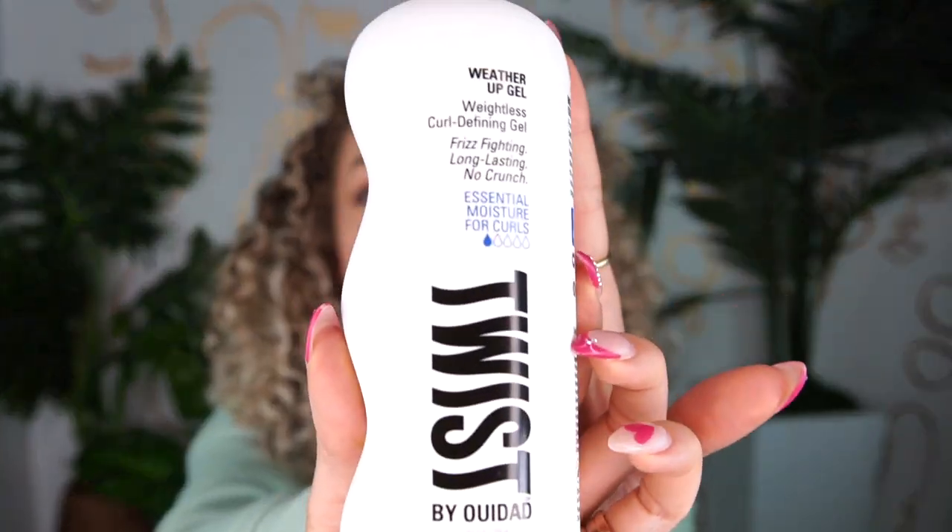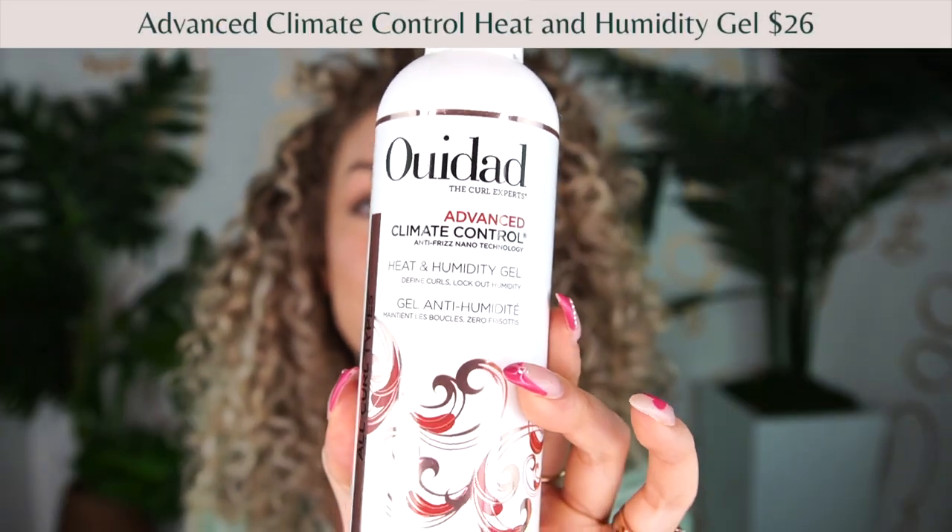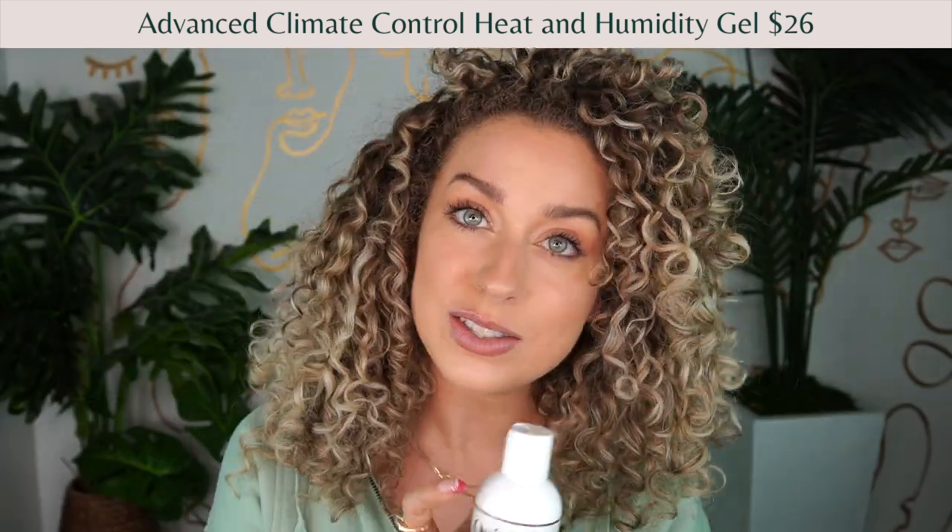Number one is the Weather Up gel from Twist. This gel is a little bit lighter in consistency — it's made to keep out humidity from your curls without being highly moisturizing. Looking at the ingredients, it has multiple polyquats right at the top: polyquaternium-11, polyquaternium-37, and polyquaternium-7, plus hydrolyzed wheat protein. It's a really well-balanced product, but I would not recommend using this alone — pair it with a curl cream to make sure you're still getting hydration.